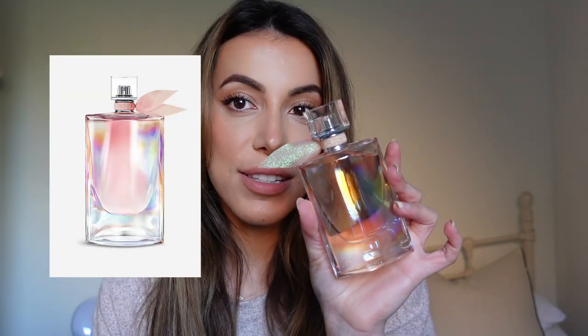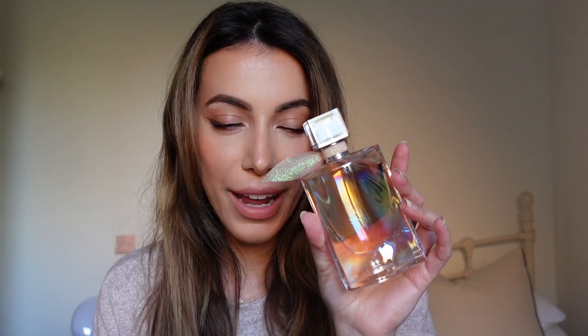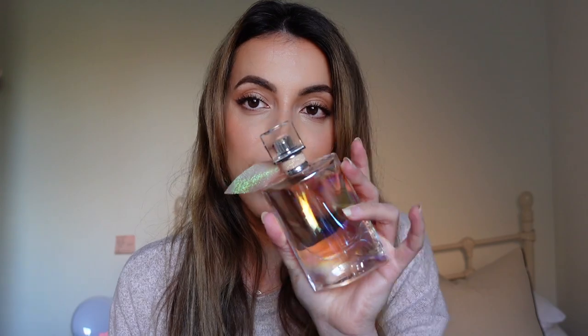Which brings me to my next favorite that I've been loving so much. If you're a fan of La Vie Est Belle by Lancôme, you will love this. I think it's limited edition — don't quote me — so I'll leave the link. This is like La Vie Est Belle on steroids: it's sweeter, with a more prominent vanilla tone.